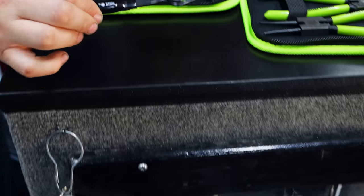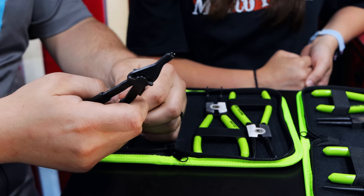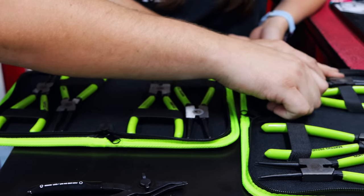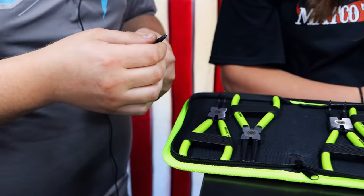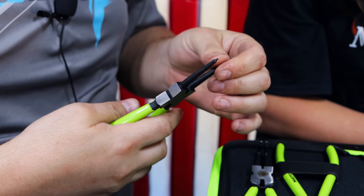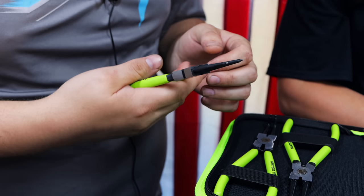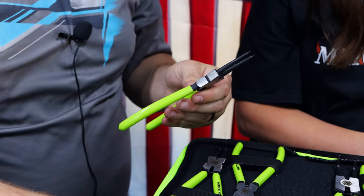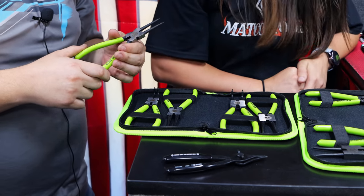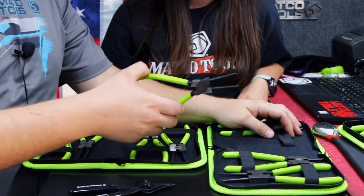These are normally my best selling ones here — this style here. Which I've always liked because they switch from inner to outer. But I think I've liked these more now that they've come out. This is kind of like the Nippix version. If you've seen the Nippix, they do the same style here. But I like the way the handles are here, and I also like how beefy they are up here. They feel good, they've got a good spring inside of them. I think I like these more than these.